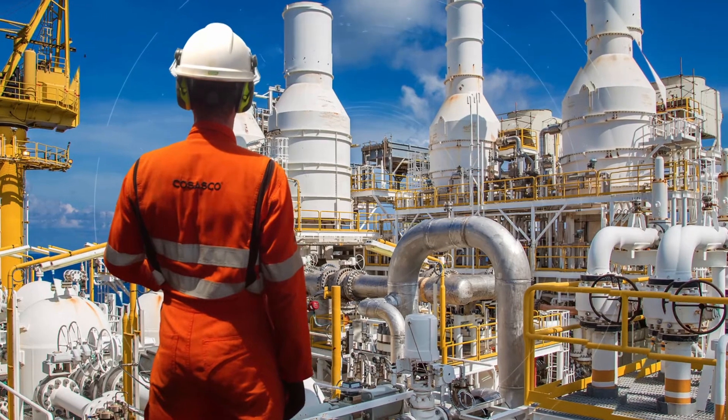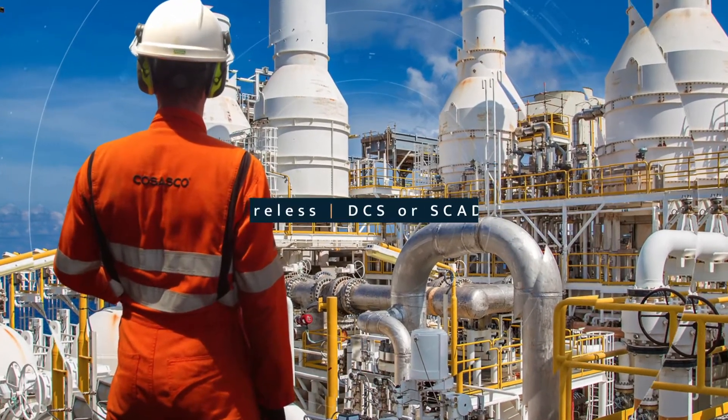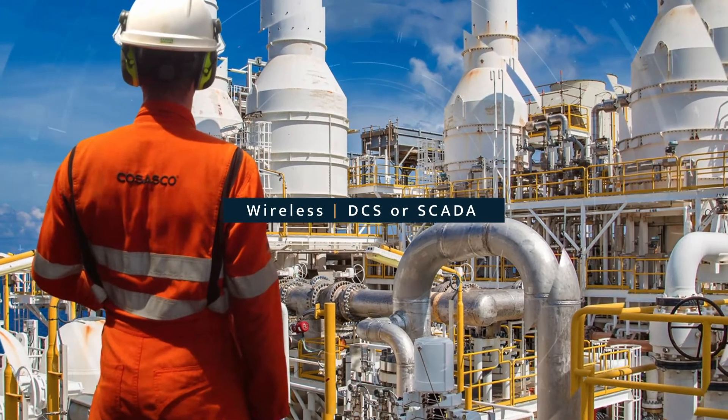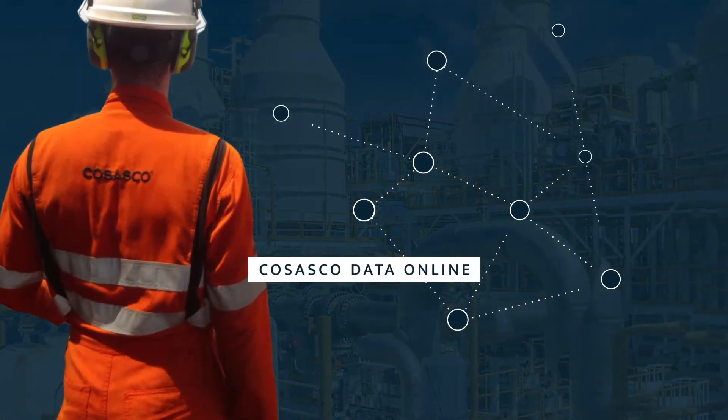Echopoint gives you the agility to make swift, critical decisions by seamlessly integrating data into your DCS or SCADA system using wireless HART, or by displaying the data into COSASCO Data Online.